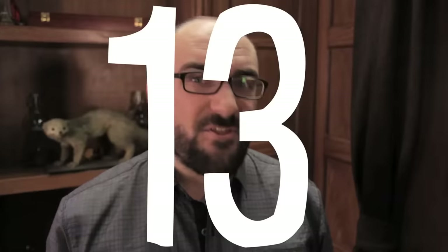Happy New Year, Vsauce. Michael here. And in honor of 2013, let's discuss 13 things.